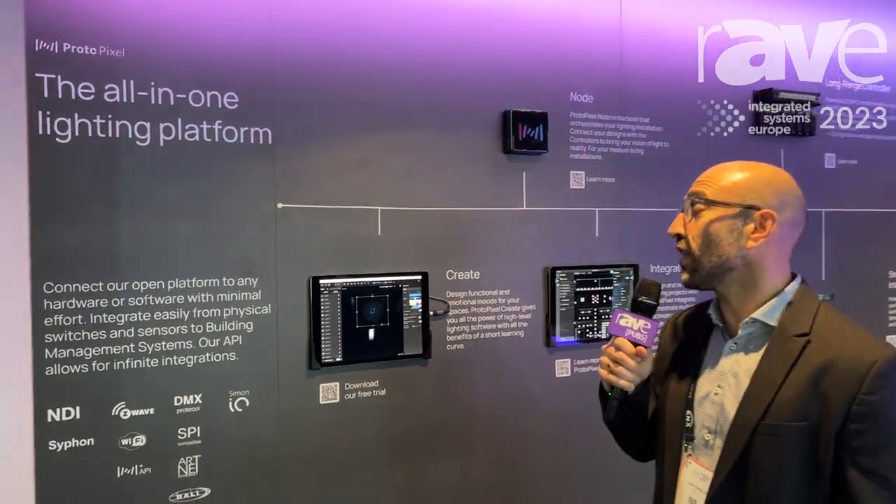You can check more or even download a free trial on our website, protopixel.io.